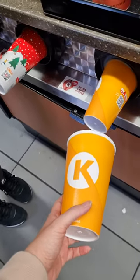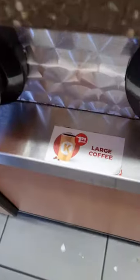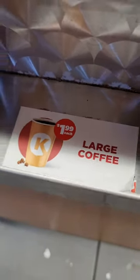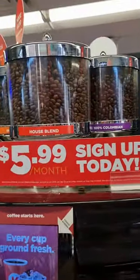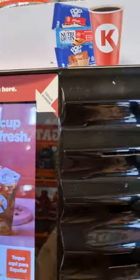What if you just get creamer, that's it? So I'm gonna get my favourite coffee. This is my favourite coffee. We're gonna get different types of coffee. I think I will choose the Colombian, which is my usual.